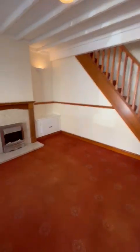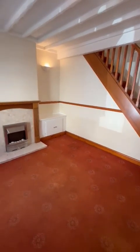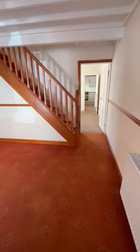Today we are looking at a terraced home which is number five on Edmonds Street. It is an unfurnished home, so into your front living room here, just panning around so you can see it.